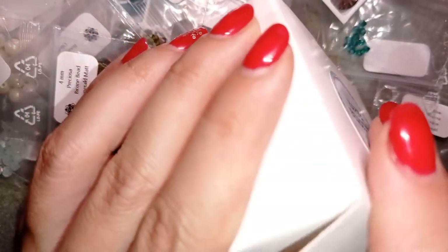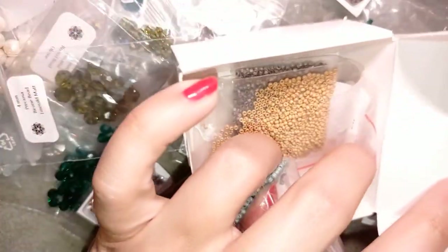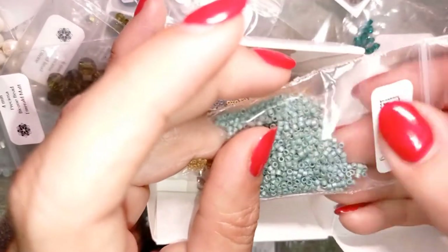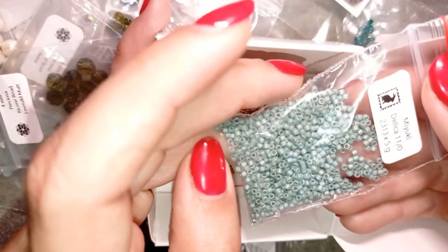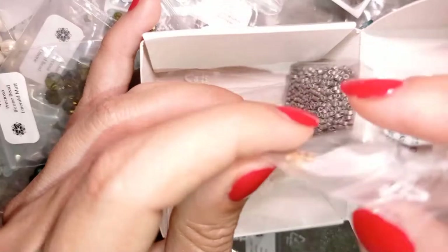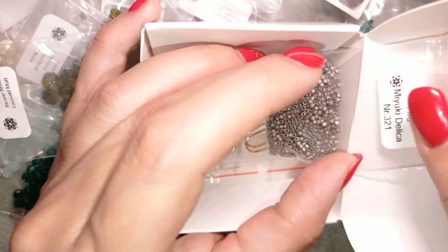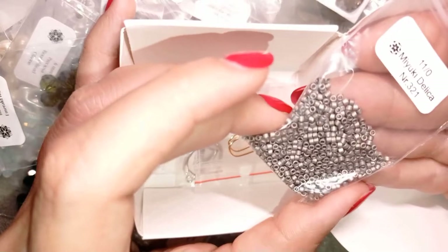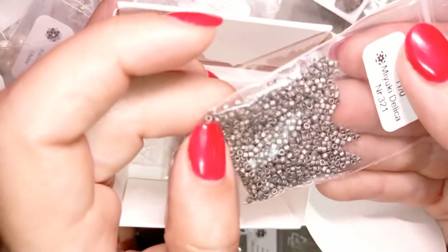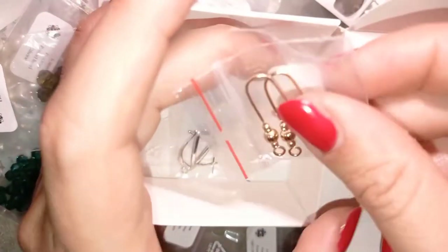I also asked my friends from Beading School by Erika Sandor to send me some seed beads, because as you can see you can't go without seed beads in your projects. They sent me this beautiful green matte color Miyuki Delica 11/0 — I will link it in the description. This is a golden color, this is matte gold, and this is Miyuki Delica in a silver color. I like to work with Delica beads — I've shown you a lot of tutorials with Delicas. They are absolutely like small cylinders and I usually do brick stitch with them.